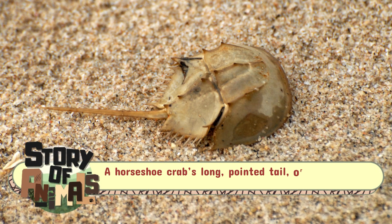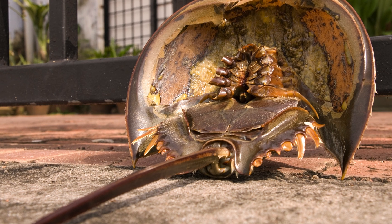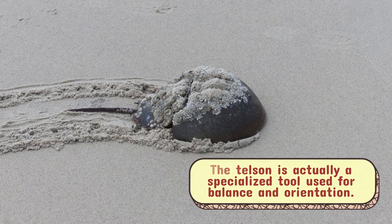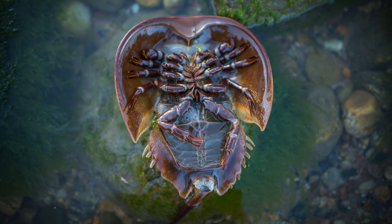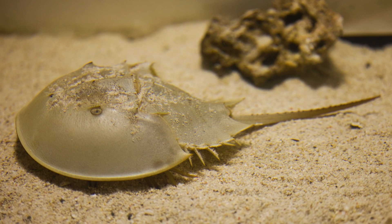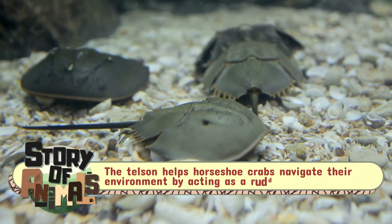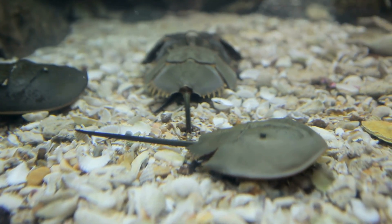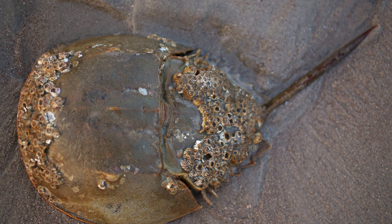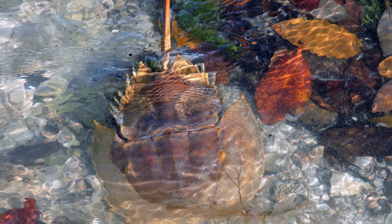A horseshoe crab's long pointed tail, or telson, often leads people to mistake it for a dangerous stinger. But this couldn't be further from the truth. The telson is actually a specialized tool used for balance and orientation. If a horseshoe crab is flipped upside down, it can use its telson to push itself upright, a critical adaptation for survival in the wild. The telson helps horseshoe crabs navigate their environment by acting as a rudder, guiding their movements in the ocean's currents and sandy seabeds. This unusual appendage, misunderstood by many, is an essential part of the horseshoe crab's anatomy, giving it an edge in its quest for survival.